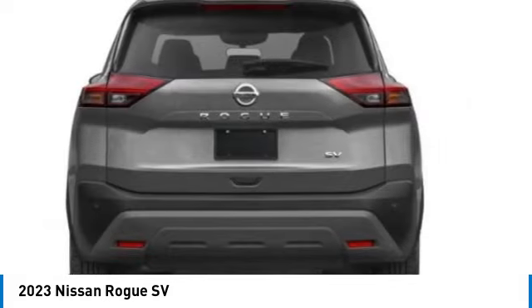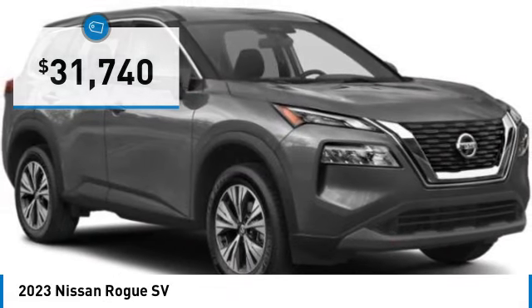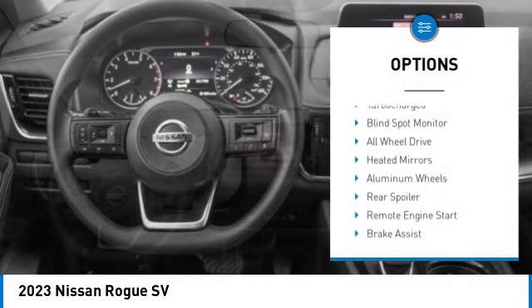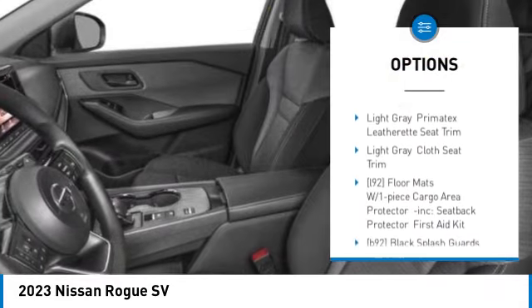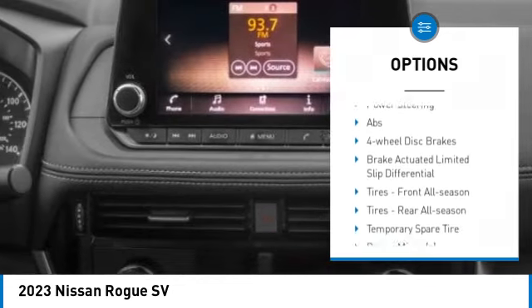The Rogue is more than you expect and everything you deserve, and is priced below $35,000. Here are some of this vehicle's great options: tire pressure monitor, turbocharged, blind spot monitor, all-wheel drive, heated mirrors, aluminum wheels, rear spoiler, remote engine start.